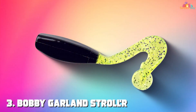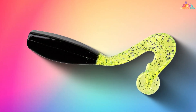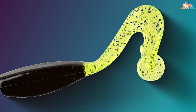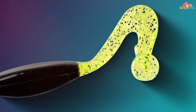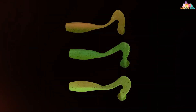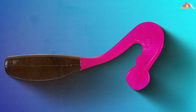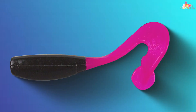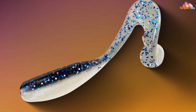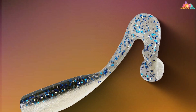The number three position is held by the Bobby Garland Stroll'r Soft Plastic Crappy Fishing Lure. Prepare to revolutionize your crappy fishing game with this innovative bait that has taken the crappy fishing world by storm. The Stroll'r is designed with a slender body and a tantalizing tail that mimics the natural movements of small baitfish, perfect for enticing even the wariest crappy. Its soft plastic construction allows for an incredibly lifelike action that drives crappy into a feeding frenzy. One of the Stroll'r's standout features is its versatility — whether you prefer a slow retrieve, a fast reel, or vertical jigging, this lure excels in all scenarios. Its performance is equally impressive in both clear and murky waters, making it a reliable choice for all fishing conditions.